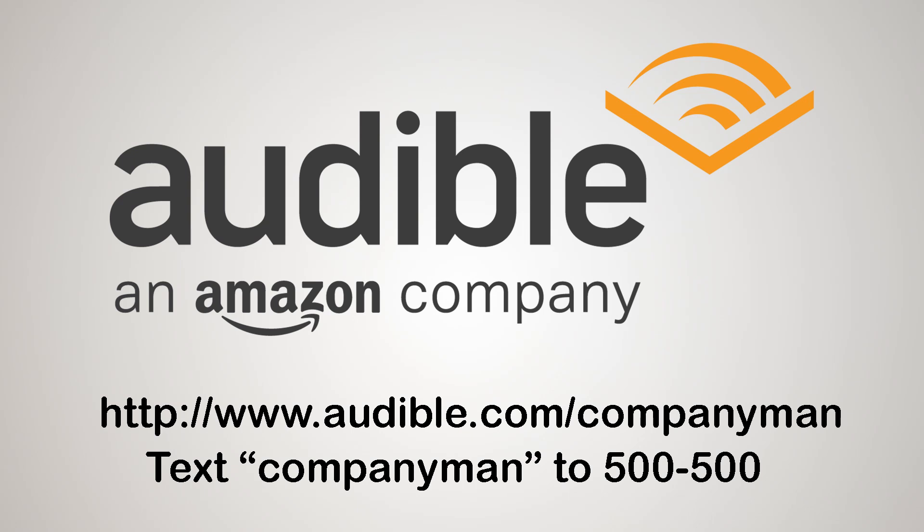Today's video is brought to you by Audible. Go to audible.com/companyman or text companyman to 500-500 to get a free audiobook, two free Audible Originals, and a 30-day free trial. Now that's a pretty sweet deal.